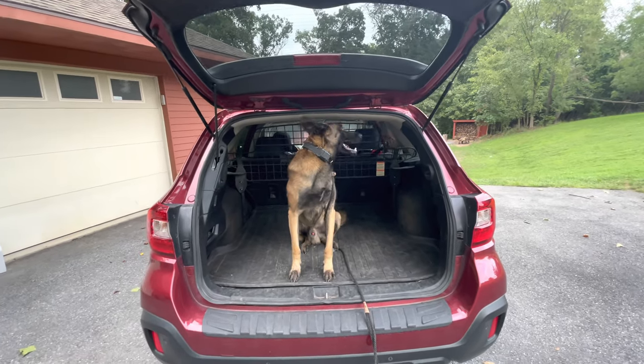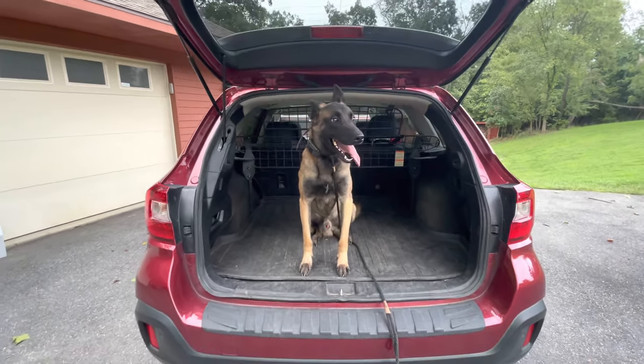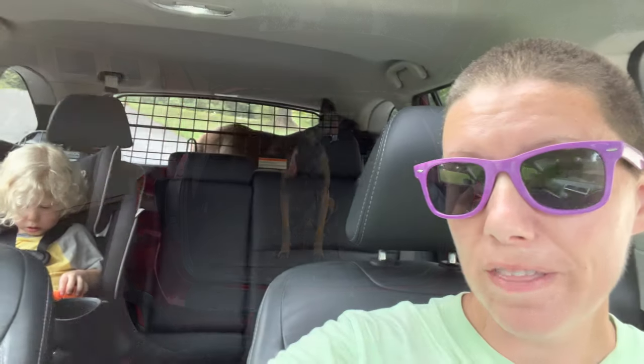Now I'm going to shut the trunk, and then I'll show you what I do once I'm inside the car to get him in the down stay. So we're in the car. As you can see, he's standing straight up. I've also got Jesse with me. What I'm going to do is start the car and then ask him to down. I want him to associate the engine starting with the down stay. So I'm going to start the car and then ask him. Down.